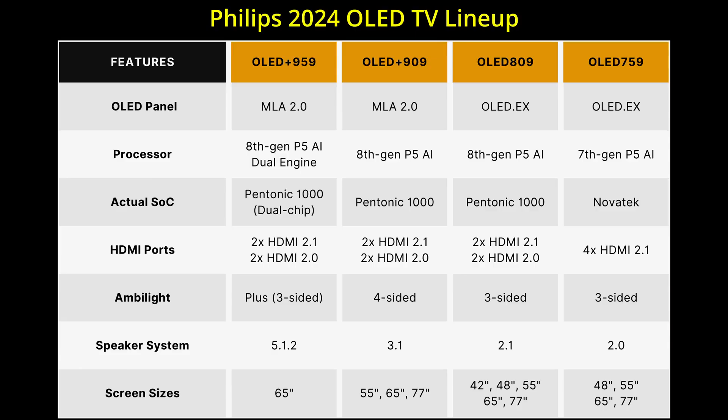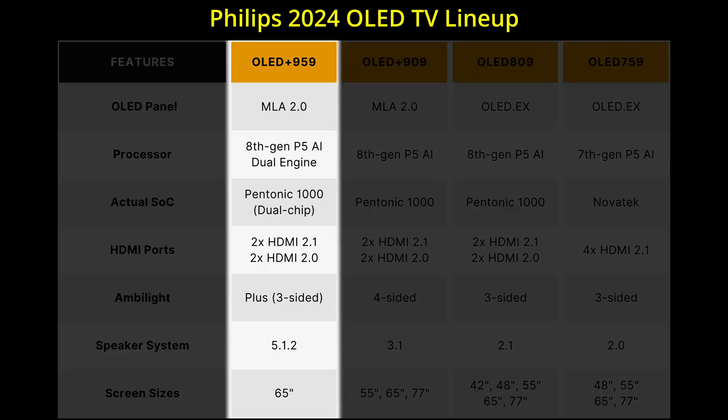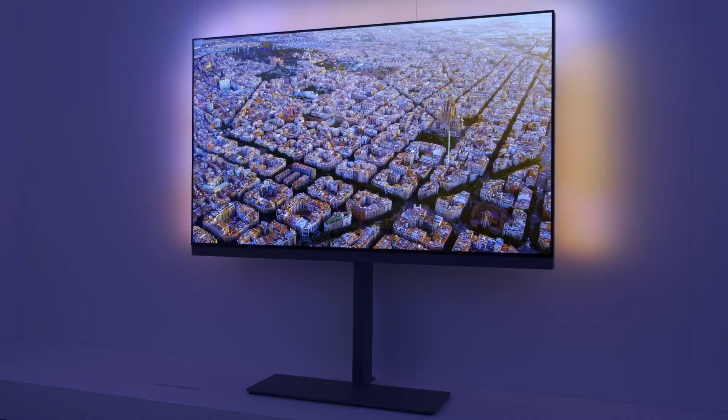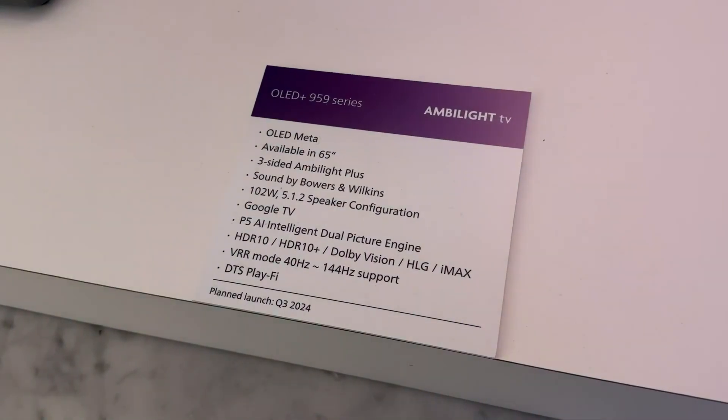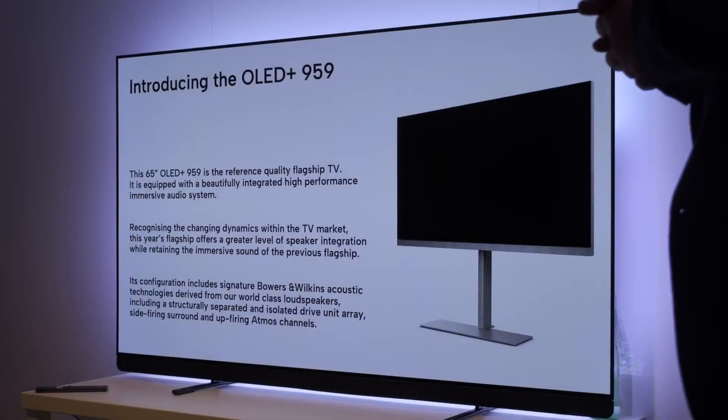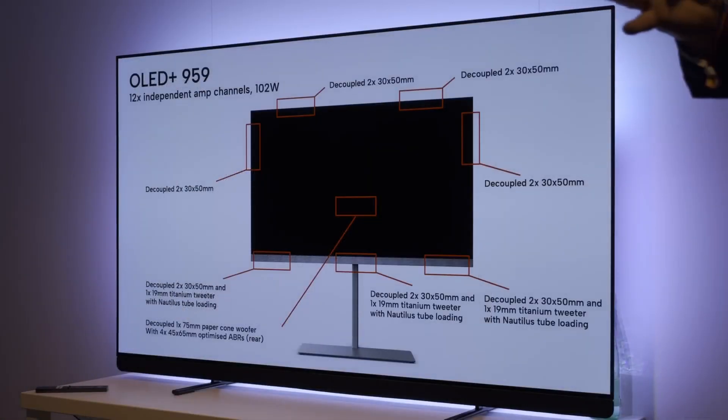Designated as the company's flagship TV for 2024, the Philips 959 will come in one single screen size of 65 inches, featuring a twin-chip version of the 8th Gen P5AI picture processing engine, as well as a 5.1.2 Bowers & Wilkins sound system with 102W of power.